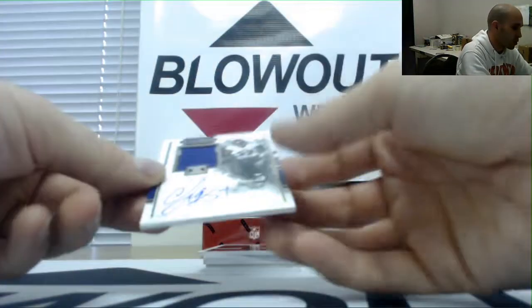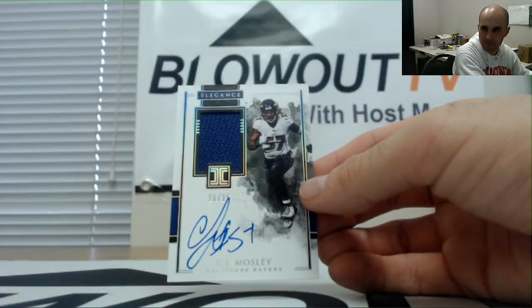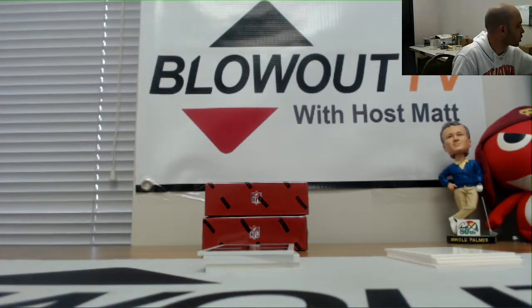We got a veteran jersey autograph of CJ Mosley, 20 of 25. That is Ravens AFC North — goes to Jay.